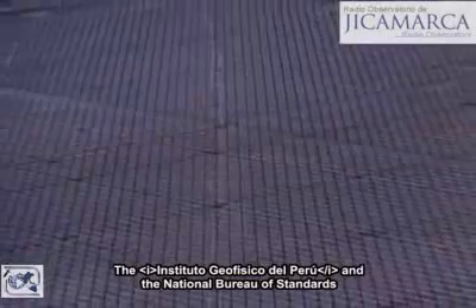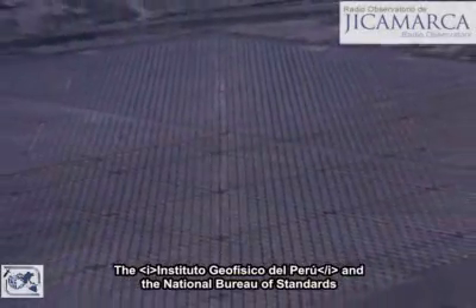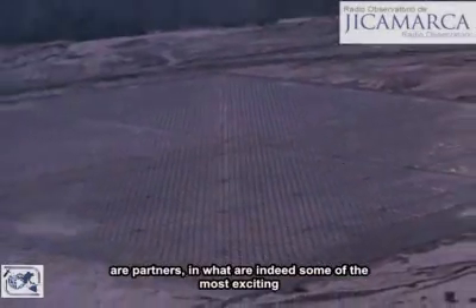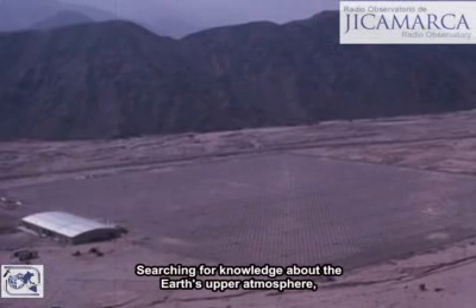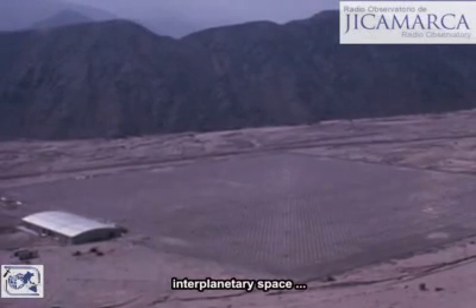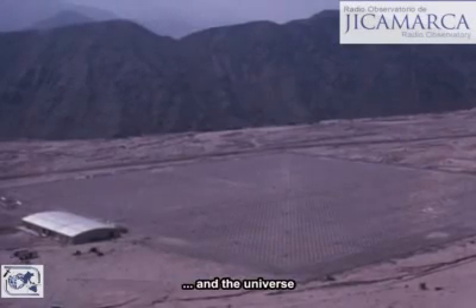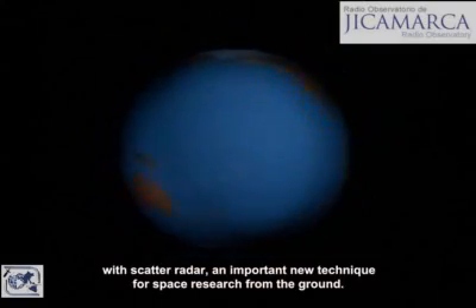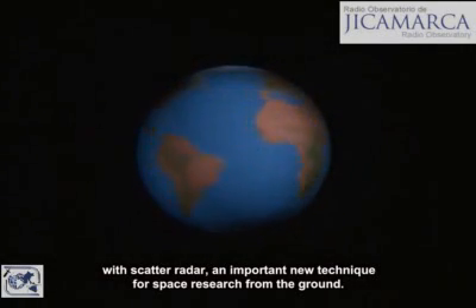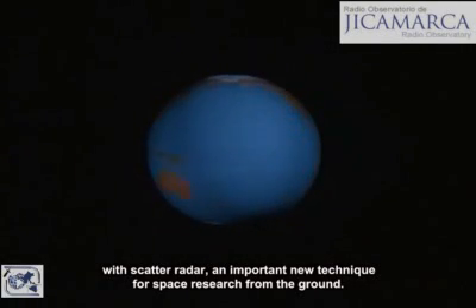The Instituto Geofisico del Peru and the National Bureau of Standards are partners in what are indeed some of the most exciting radio research experiments of our time. Searching for knowledge about the Earth's upper atmosphere, interplanetary space, and the universe, with scatter radar — an important new technique for space research from the ground.